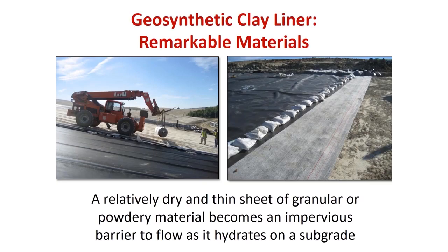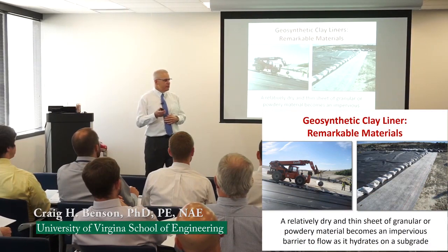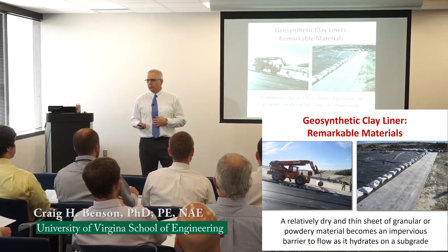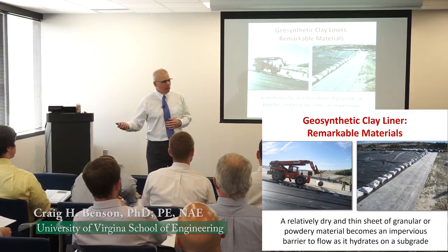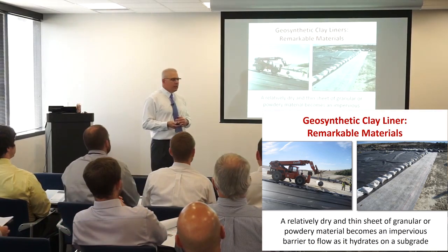I wanted to begin with geosynthetic clay liners. I got into working with these materials about 1997 — that shows the gray hair on my head — almost by accident. Like many interesting things in my career, through a situation where we had a failure that wasn't working, and I began to learn about these materials and where they worked and where they didn't work.